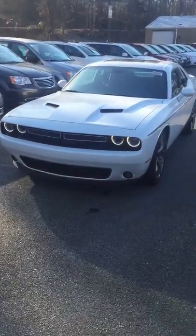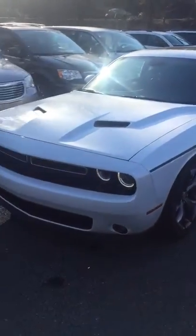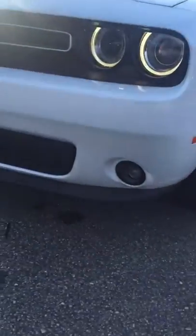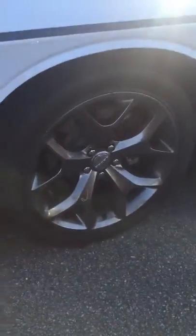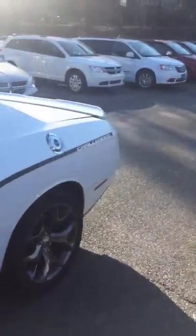This Dodge Challenger's got the 3.6 liter V6 engine in it, as you can see down here in the front. It does have fog lights as well, nice aggressive styling, 20 inch wheels, and a nice black racing stripe going down the side.